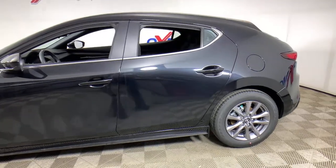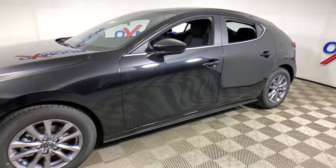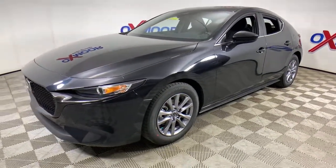You will love the features of this 2021 Mazda Mazda 3. Get into this 3 and get all the features you want and need for today's lifestyle.